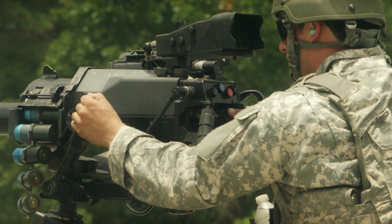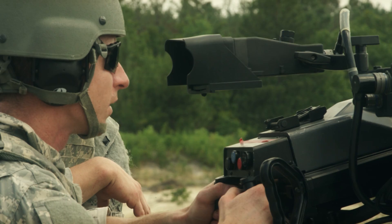Is the laser rangefinder integrated, or is that something separate you have to put in? The laser rangefinder is integrated into this sight. It comes with a three-power day and night sight. It has the capability of applying a thermal sight, but it has to be an external thermal sight. It also has a program where you can fire air burst rounds.